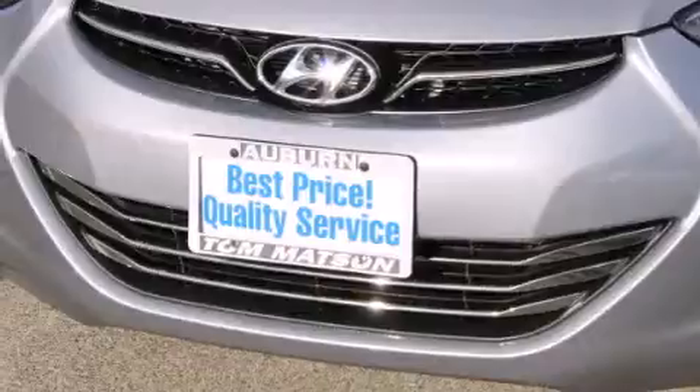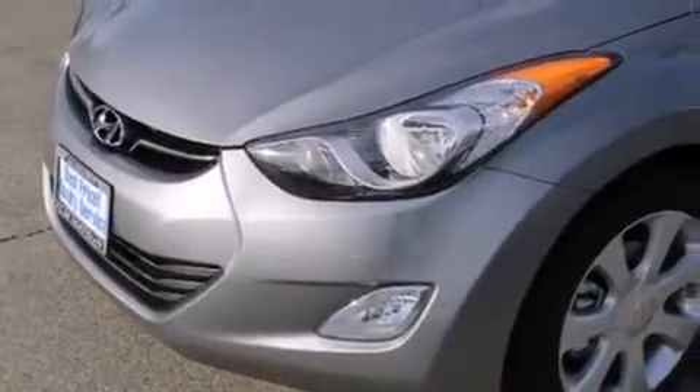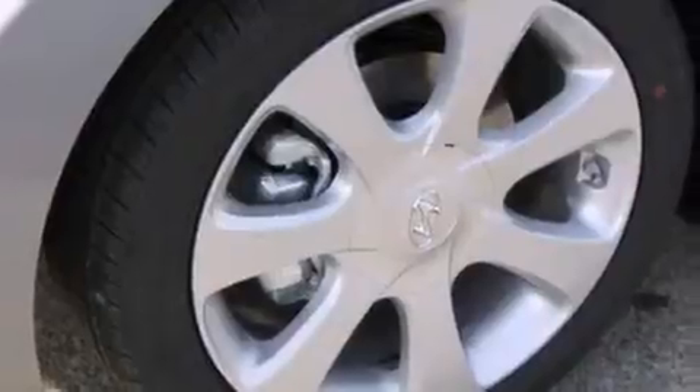Its top features include a navigation system, Bluetooth cell phone integration, a sunroof, heated seats, commercial-free satellite radio, and aluminum wheels.